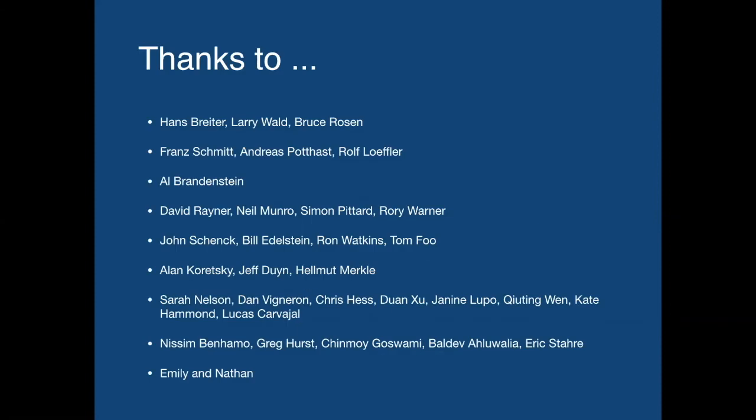So thanks to a lot of people: Hans, Larry, and Bruce; the team from Siemens — Franz, Andreas, and Rolf Loeffler — who helped with getting the system up and running; Al Brandenstein, who passed away earlier this year, for providing the funding; the team at Magnex and various incarnations of the company afterwards who developed the magnets; the team from the Global Research Center who are continuing to pursue this work; Alan, Jeff, and Helmut from the NIH; a large crew of people at UCSF; my colleagues at GE; and also Emily and Nathan for helping with all of this. Thank you very much.